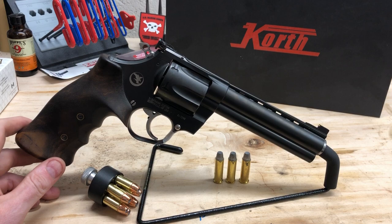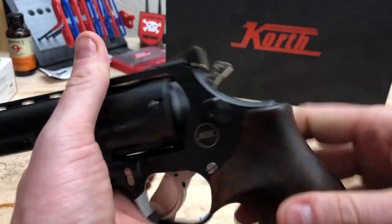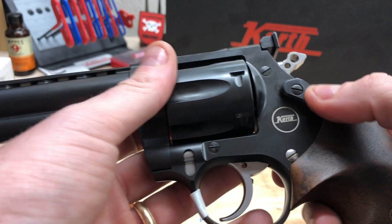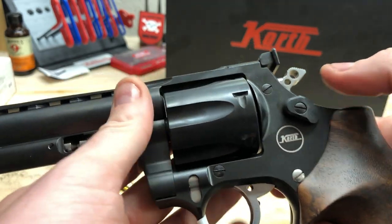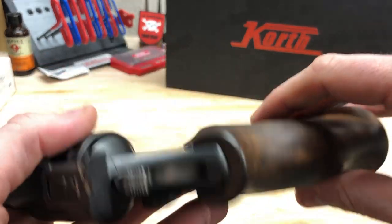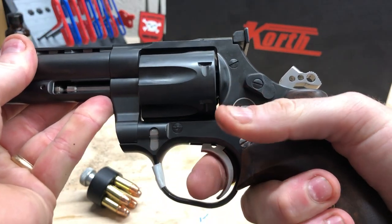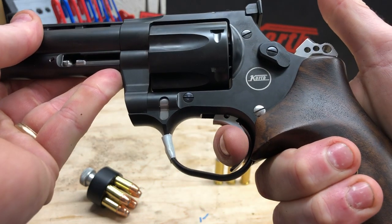Let's talk about the trigger mechanism — this is why I purchased this. I knew these were known for superior accuracy, but using these screws right here, this is the only revolver I'm aware of that has an externally adjustable trigger, so you can adjust different trigger characteristics externally. Normally you'd have to remove the sideplate and replace leaf springs. This uses a roller mechanism that makes the trigger pull just fantastic — almost like a roll, but a short one.